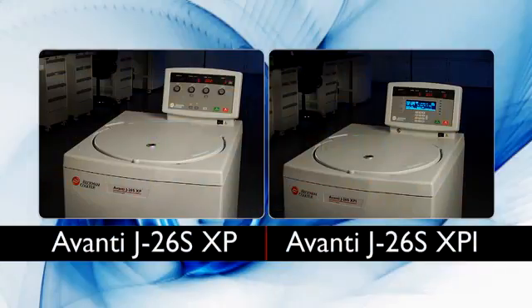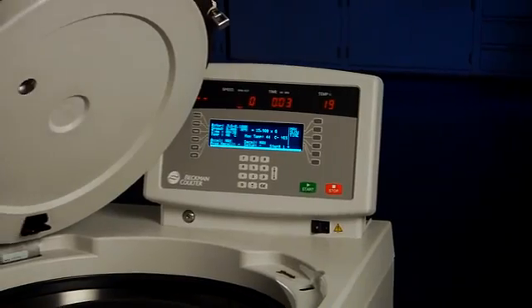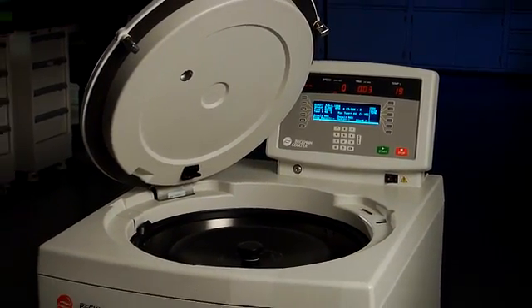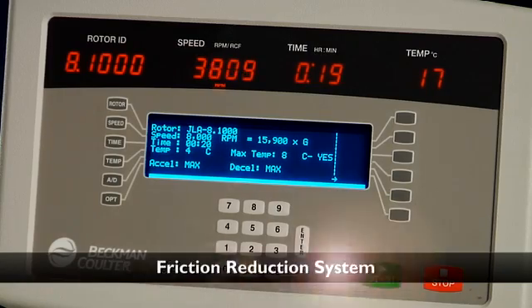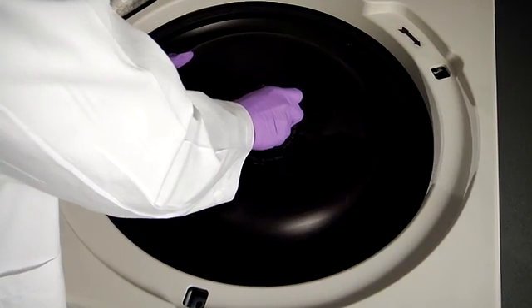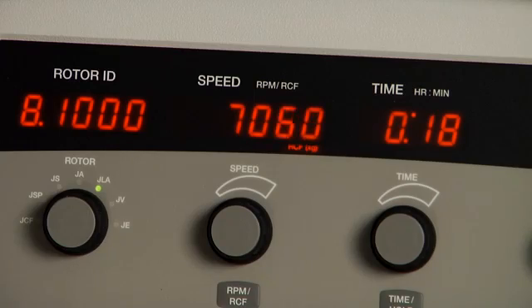The Avanti J26S XP and XPI centrifuge systems are the only high-performance centrifuge systems you'll ever need. Excellent performance and increased reliability are powered by two unique Beckman Coulter systems: our switched reluctance drive system and our friction reduction system. The Beckman Coulter Switched Reluctance, or SR drive, allows for shorter run times with higher torque and faster acceleration and deceleration, which means less wait time in the lab.